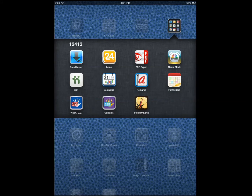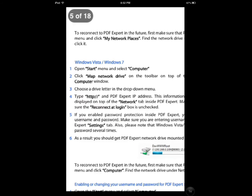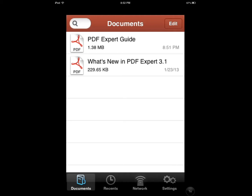Hi everybody, this is Cyrus for iPhoneAppsFinder.com. Today I'm testing PDF Expert by the guys at Readdle. This application is developed for anyone who wants to read PDF documents, annotate them, make changes, highlight text, sign documents — things you usually end up doing with PDF documents other than just reading. This app is designed to handle that. It can't handle everything, but it has enough tools to help you make small changes to your documents.